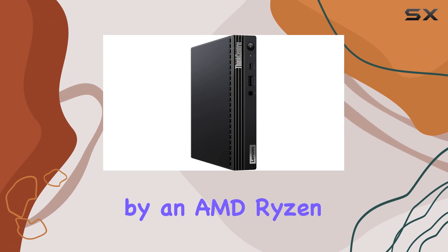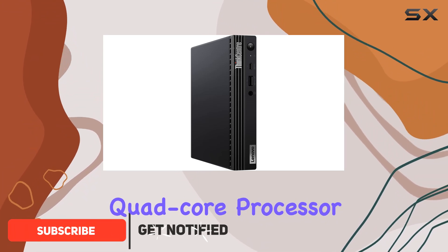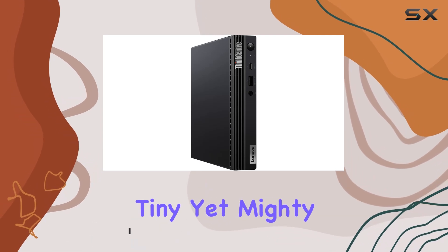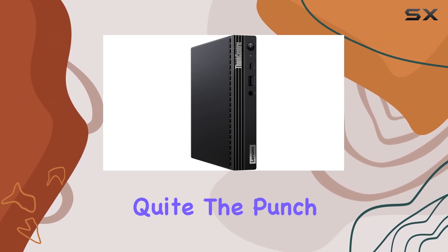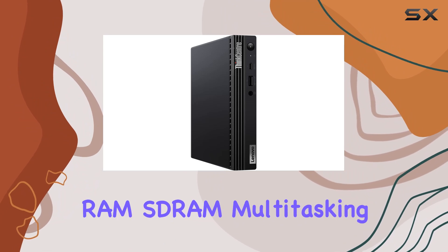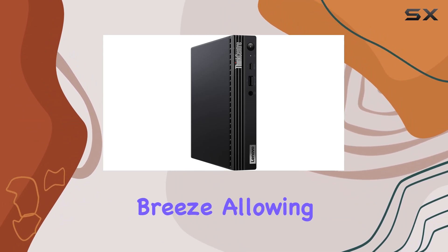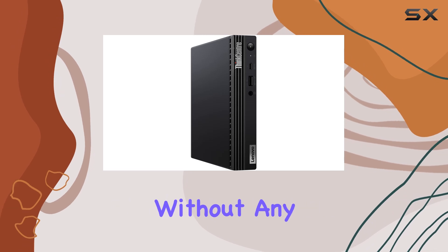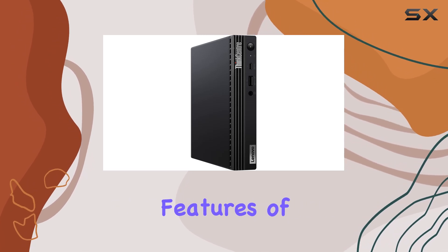Powered by an AMD Ryzen 3 Pro 4350G quad-core processor running at a lightning-fast 3.50GHz, this tiny yet mighty machine packs quite the punch. With 8GB of RAM, multitasking feels like a breeze, allowing you to seamlessly navigate between various applications without any lag.